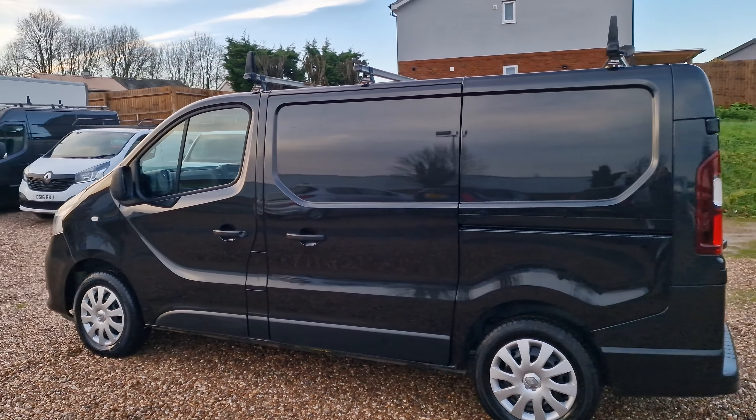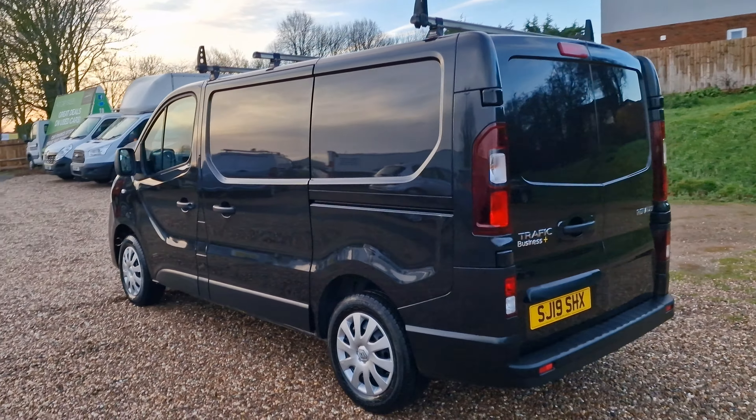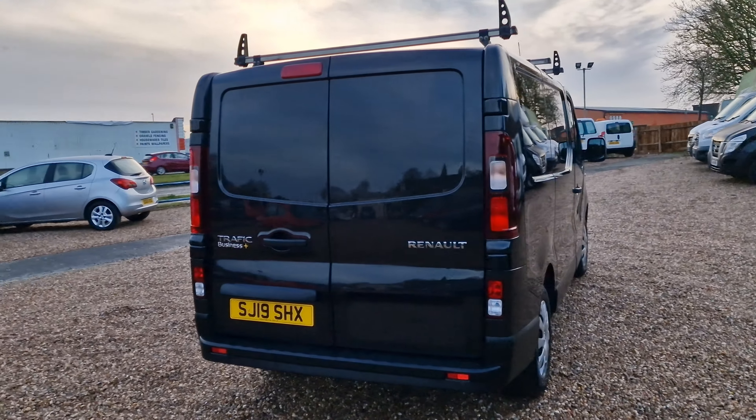Today we're looking at this 2019 on a 19 reg Renault Trafic. It is the 1.6 DCI, the Energy trim, the 27 Business Plus. It is a short wheelbase, standard roof, Euro 6 with a stop-start — so fantastic for you folks in the London and Birmingham ULEZ zone, being a ULEZ compliant vehicle.